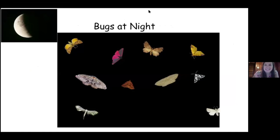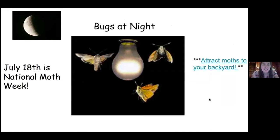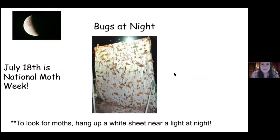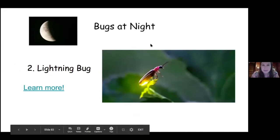Bugs at night — this is a really cool thing to do in the summer because you won't see this any other time of year. Moths are fantastic creatures, and this is a beautiful luna moth. If you want to learn more about luna moths or exactly the moth you're looking at, you can click on these links. July 18th is National Moth Week, so if you want to learn how to attract moths to your backyard, click on that link. If you hang up a white sheet with a light nearby, the moths will be attracted to the light and you can take pictures of them. And of course, lightning bugs — I've seen some this week. Just always remember to return them if you capture one in a jar. And crickets as well.